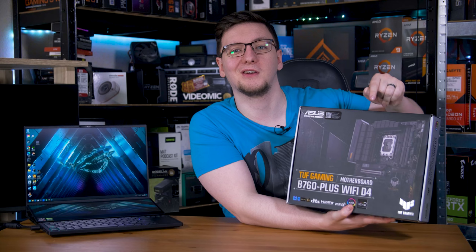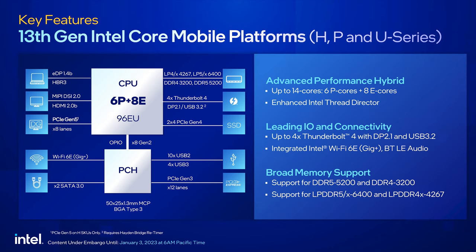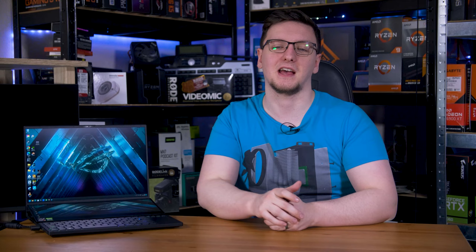In short, the 13th gen mobile chips should give a little improvement in gaming, with a larger leap in productivity, especially on those top-end chips. The hybrid architecture is improving, so you should have less issues, although it's very much a top step rather than a tick like the 12th gen was. Still, I'll be interested to see some more real tests — I'll get some in and test them, so if you want to see that, let me know in the comments and hit the subscribe button.